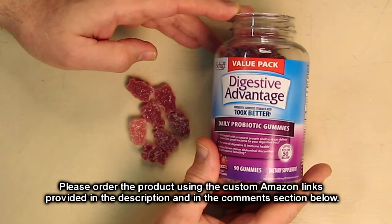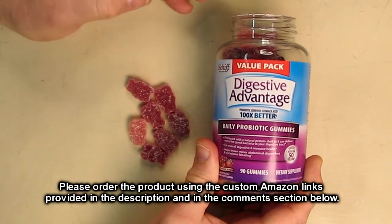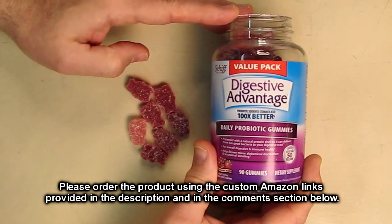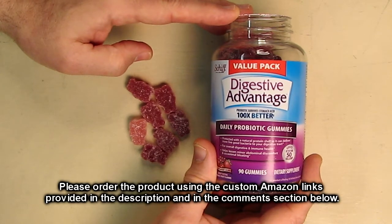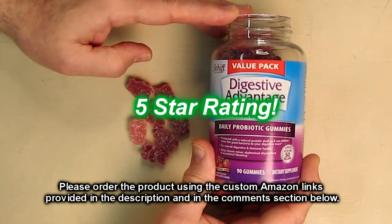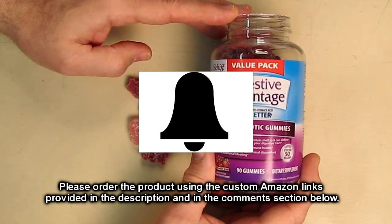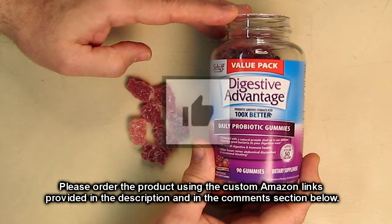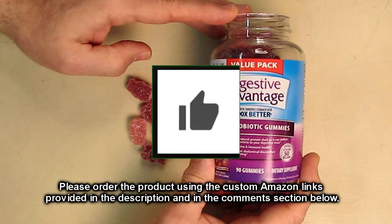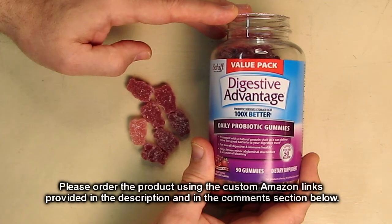So what's my overall opinion about the Digestive Advantage daily probiotic? I like this product, it's helping me, and I think it'll help you. These taste really good — you're going to want to keep eating them, but you shouldn't of course. They're really delicious tasting and very simple to digest. I'm going to give this product a full five-star rating. Please remember to hit the subscribe button and the bell icon so you'll be notified of new video uploads. If you like this review, please hit the like button. I hope the information I presented helps you with your buying decisions. Thanks for watching.